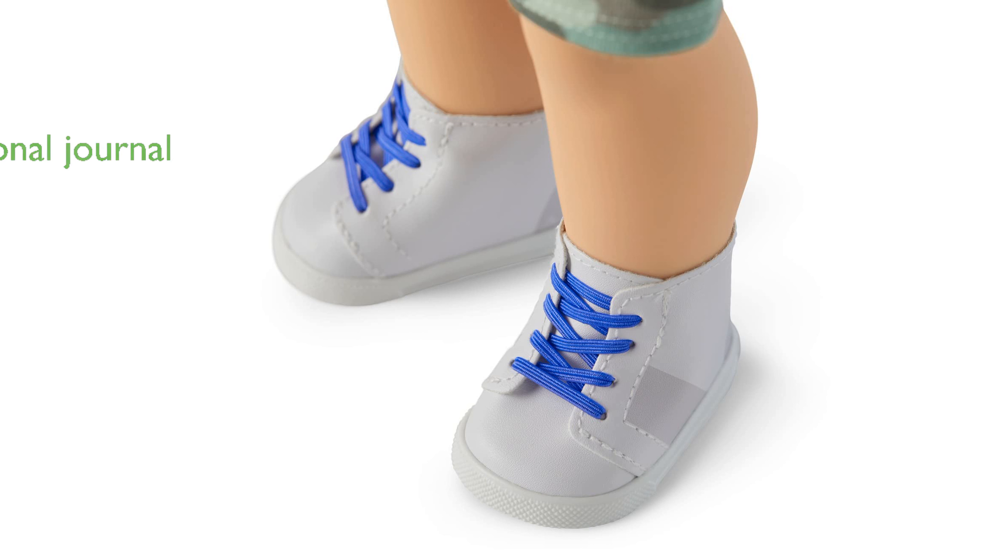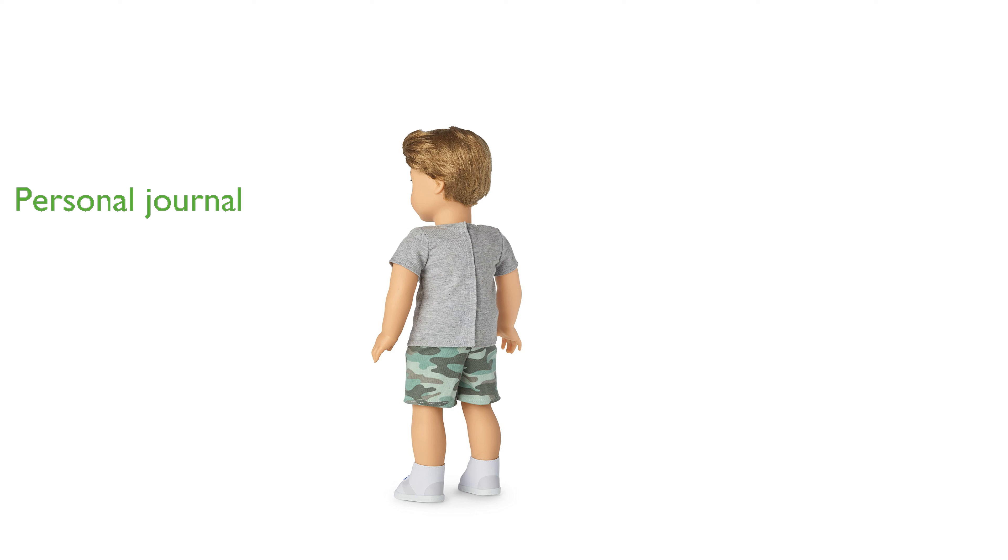Accompanying the doll is the All About Us journal, perfect for personalizing and documenting adventures. Designed for children age 6 and up, this doll is an ideal gift that celebrates individuality and creativity.